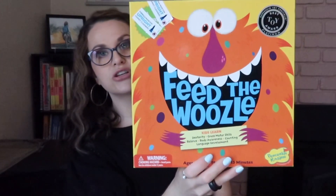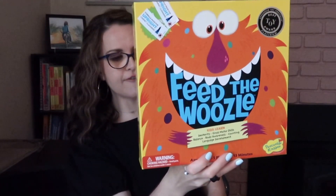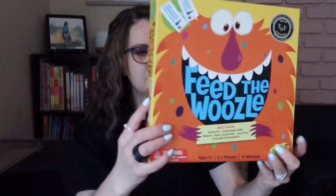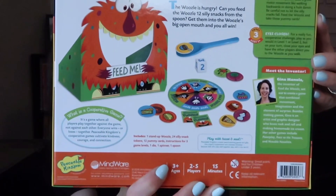The last thing I have here is for my son. This is Feed the Woozle — it's a kid's game. It looked good and it has really good ratings. It's for ages three and up, two to five players, and it takes about 15 minutes to play. It teaches gross motor skills, balance, body awareness, counting, and language development. It got the best toy award, so you know it's good.